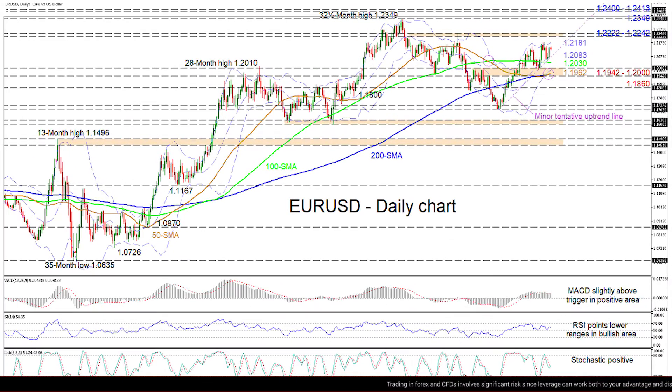Zooming in, we can see that the Euro has found fresh traction off the minor tentative uptrend line pulled from the 1.1703 trough and the mid-Bollinger band, both in the vicinity of 1.2083. The slight upturn in the 50-day simple moving average combined with the rising 200-day SMA are together endorsing price improvements, while the 100-day SMA has yet to regain its positive demeanor.